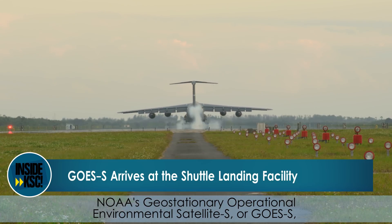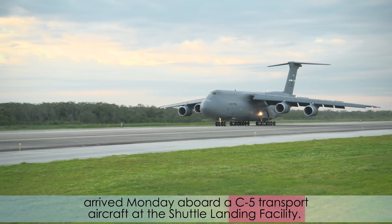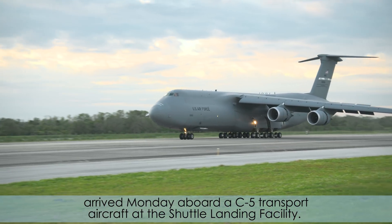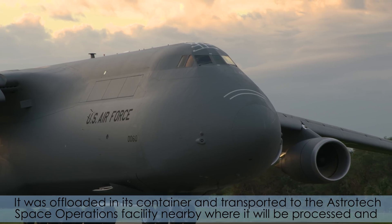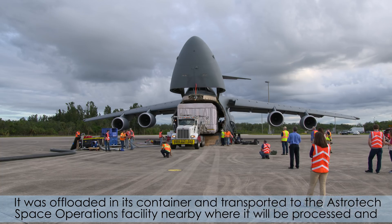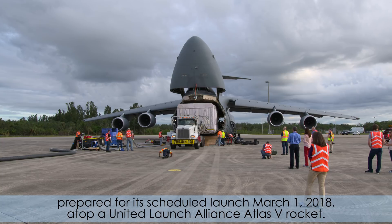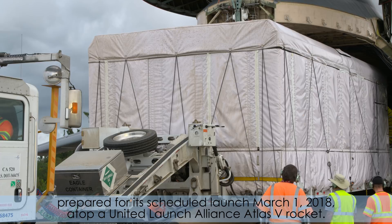NOAA's Geostationary Operational Environmental Satellite S, or GOES-S, arrived Monday aboard a C-5 transport aircraft at the Shuttle Landing Facility. It was off-loaded in its container and transported to the Astrotech Space Operations Facility nearby, where it will be processed and prepared for its scheduled launch March 1, 2018, atop a United Launch Alliance Atlas V rocket.